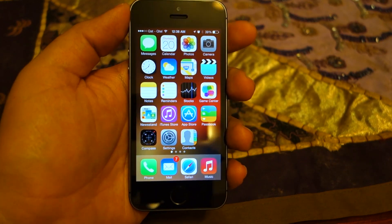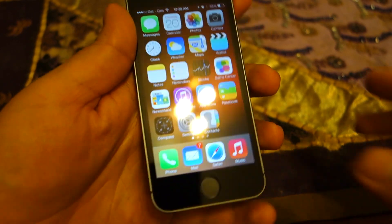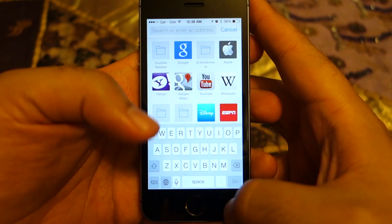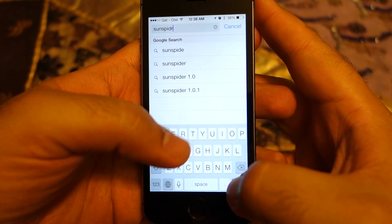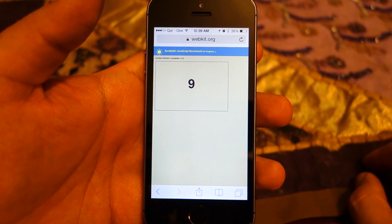What's up everyone, TechCloud here. In this video I'm going to show you that third-party apps on iPhone are not able to access the built-in JavaScript engine, which is called Nitrous. Only Apple apps are allowed to access that JavaScript engine, and this is the reason why Apple apps work better on iPhone.